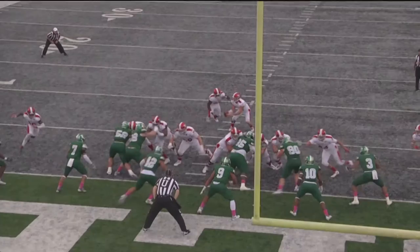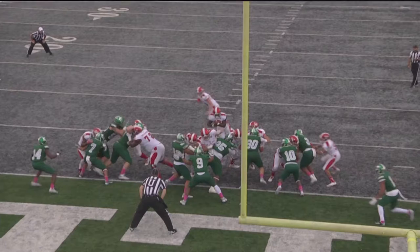You'll see the end zone copy real quick and see the push up front. Basically you can see right now all 22 guys are in this picture. This is as physical, pounding football as you can play.